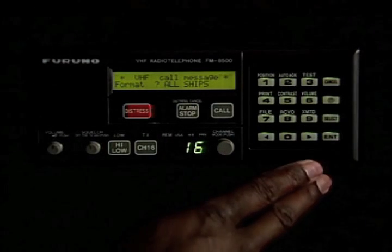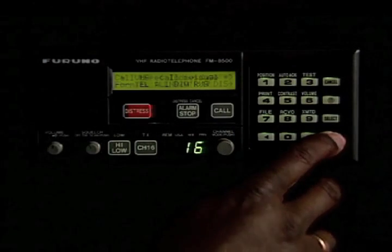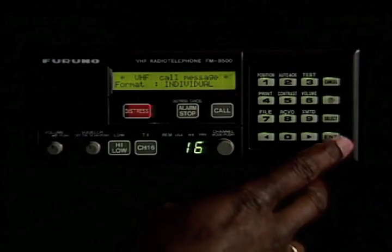All calls start with the enter button. The select button gives you the type of call. An individual call will be indicated by IND. You hit enter, and it's confirmed as an individual call.